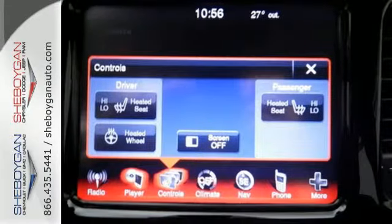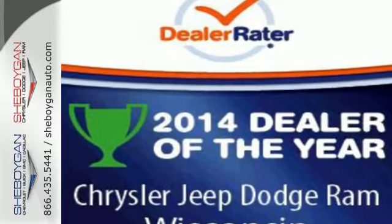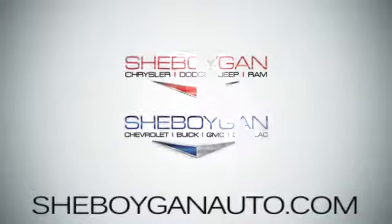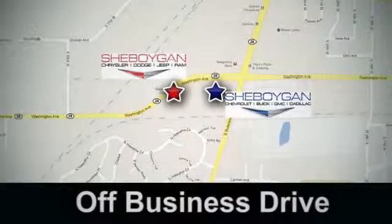For an energetic and spacious ride, test drive this Dodge Dart. Come see us today. Sheboygan Auto, 8 brands in one location, off Business Drive in Sheboygan, Wisconsin.